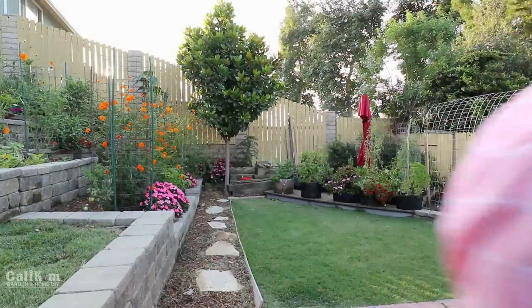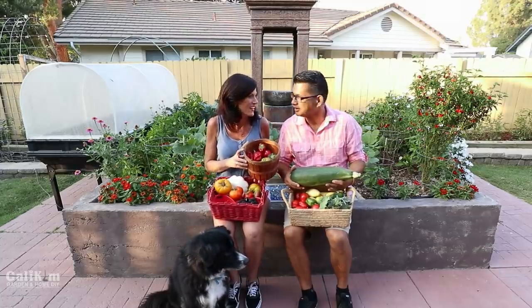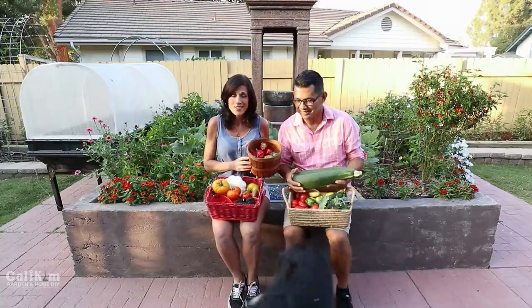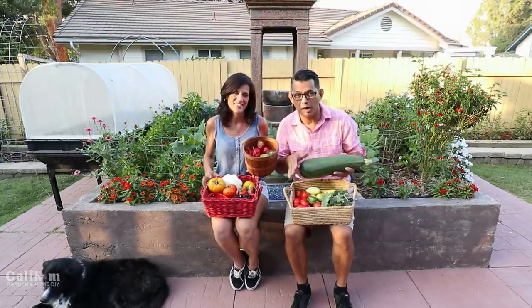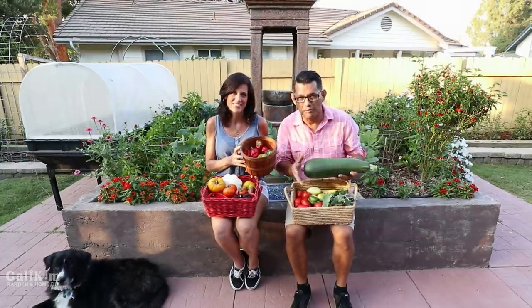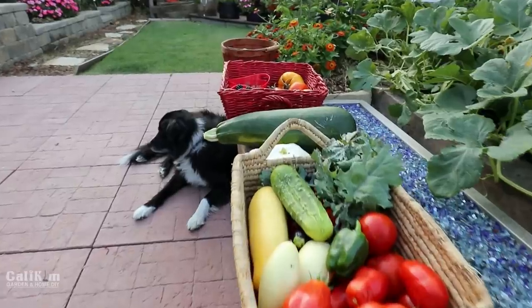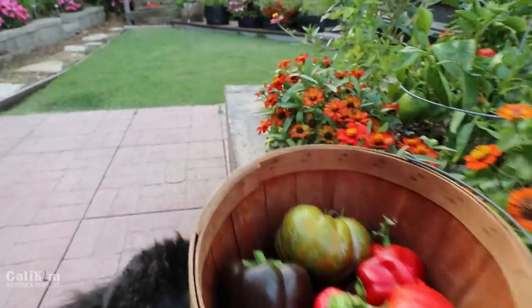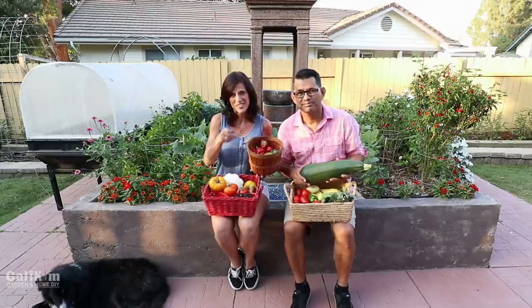We've got three big huge baskets full for our dinner tonight. Garden grocery store is the best — this is why we do it. This makes it all worthwhile. The garden gives back — it's incredible how much we got right out of our backyard. We have plenty for dinner and we're going to share some with our friends and family. Organic summer harvest is absolutely the best. Why don't you all share in the comments down below what you've harvested this summer? This is why we work hard to grow our own food — plant it, nurture it along so we can have a day like this to share it with our friends and family. Thank you guys so much for watching. We'll see you on the next video.